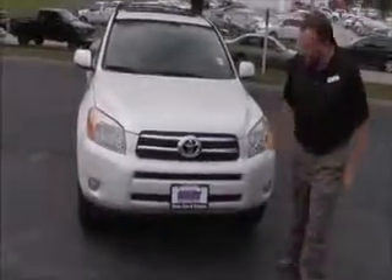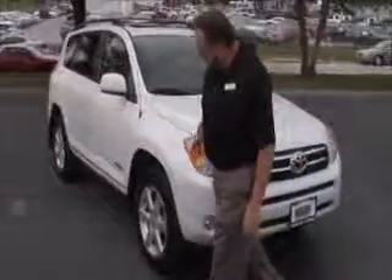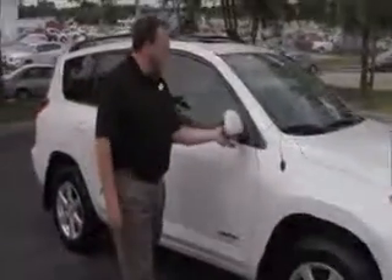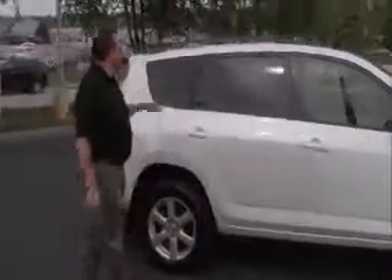127,000 miles. 5 mile an hour bumpers front and back, chrome accented grille, fog lights, Lexan covered wrap-around headlights, 17 inch alloy wheels, lots of tread on the tires — almost brand new. Breakaway mirrors, reinforced steel door beams, solar tinted glass and roof rack with cross bars. This car has passed a mechanical inspection.